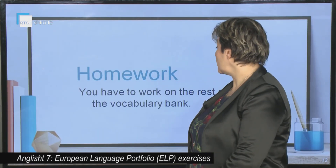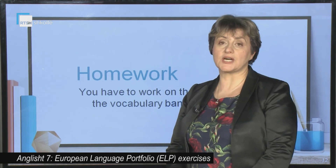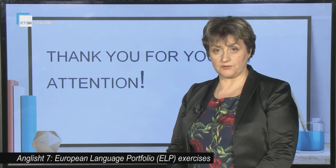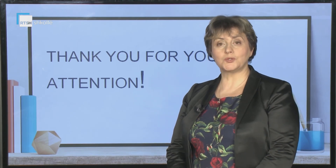As homework, you are going to work on the rest of the exercise in the vocabulary bank. That was the lesson for today. Thank you for your attention. Goodbye.